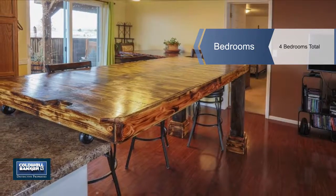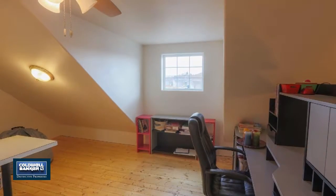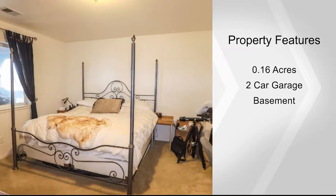The upper level includes two bedrooms, a bathroom, and a study. The lower level walkout includes a finished bedroom with a bathroom and a large unfinished area presently used as a gymnast area.